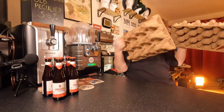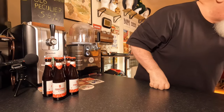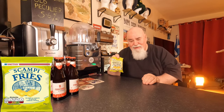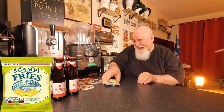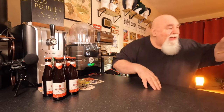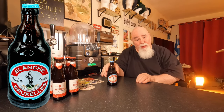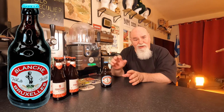Gigantic egg boxes in here. Let's get the most important thing first — a free snack: Scampi Fries! That'll do me. First beer: Bruxelles Blanche — a white beer, a wit beer, a wheat beer. That I can't recall ordering, so this must be one of the six from the Beer Club.